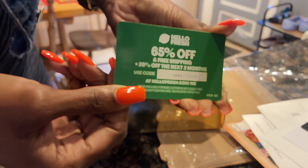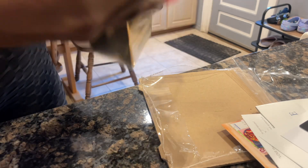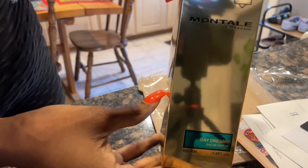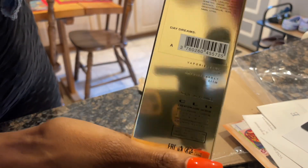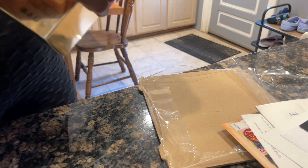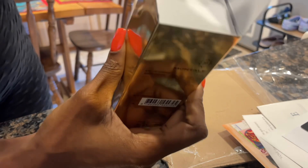Now I'm going to get into the perfume. Like I was saying, I love the house of Montal scents, but the ones I have are for fall and winter. So I needed a spring-summer scent.